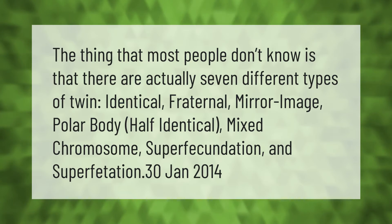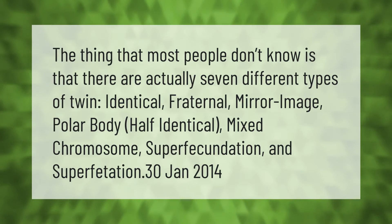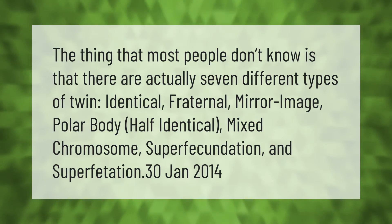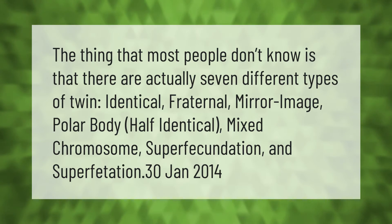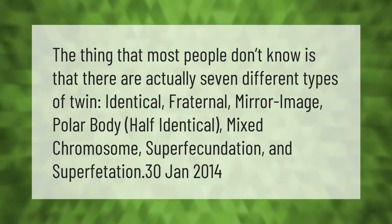The thing that most people don't know is that there are actually seven different types of twins: identical, fraternal, mirror image, polar body, half identical, mixed chromosome, super fecundation, and superfetation.